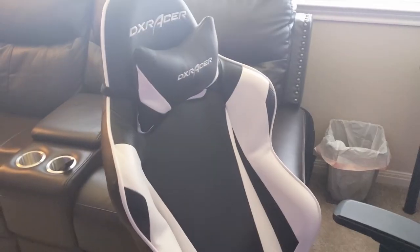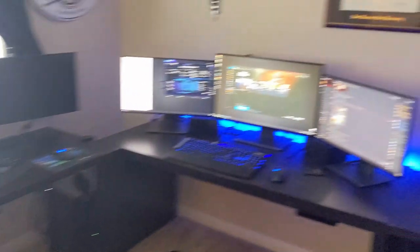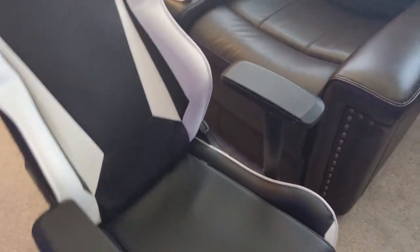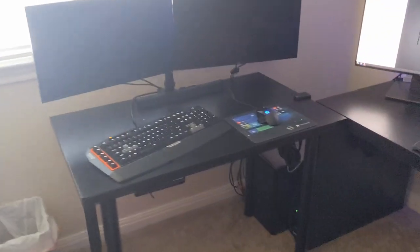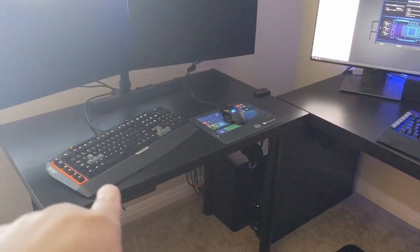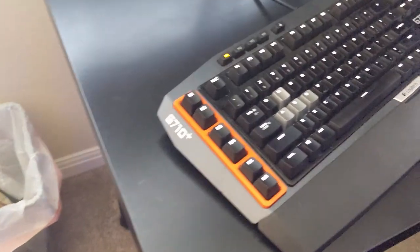Now on to the fun stuff — at least for me. I have a DX Racer gaming chair, highly recommended. I used to have a cushy standard office chair, but the plush pleather kind didn't hold up well. This one seems much higher quality — I've had it a couple of years and you can barely tell it's been used.